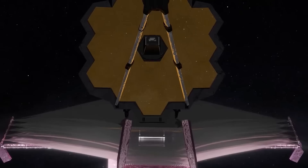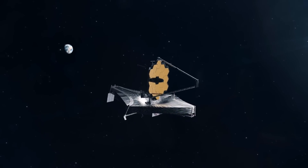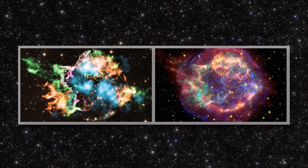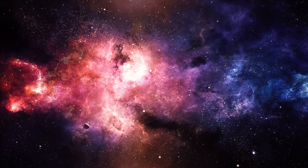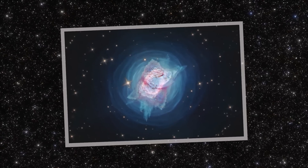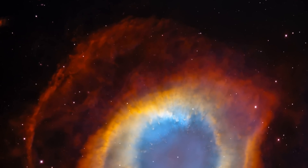The James Webb Space Telescope, with its extraordinary capability, is now available to the public and ready to work its cosmic wonders. For the first time, sharp images of our mysterious galaxy in the cosmos have been obtained by the powerful James Webb Space Telescope. The JWST has captured stunning images of our galaxy, and we're going to show them to you in this video.